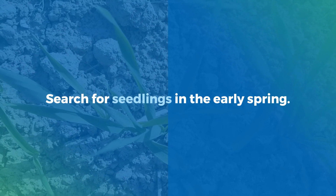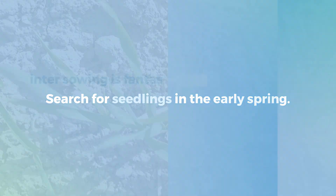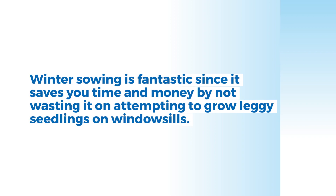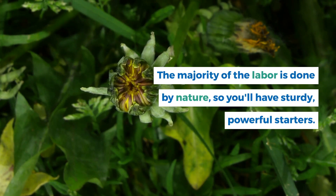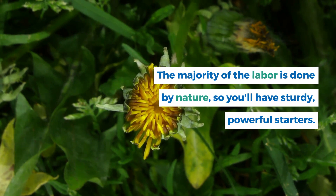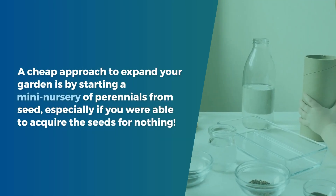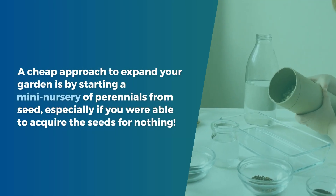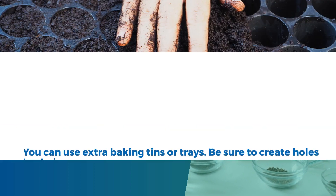Search for seedlings in the early spring. Winter sowing is fantastic since it saves you time and money by not wasting it on attempting to grow leggy seedlings on windowsills. The majority of the labor is done by nature, so you'll have sturdy, powerful starters. A cheap approach to expand your garden is by starting a mini-nursery of perennials from seed, especially if you were able to acquire the seeds for free.